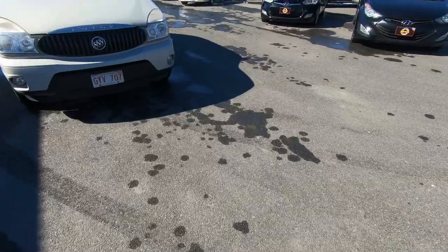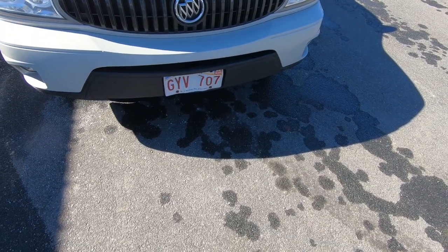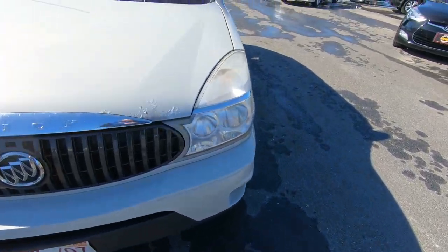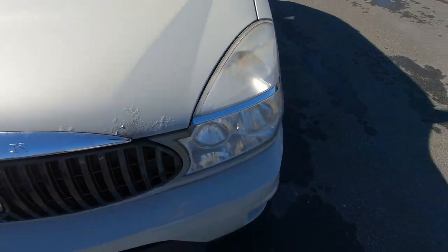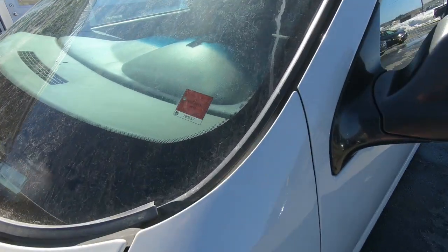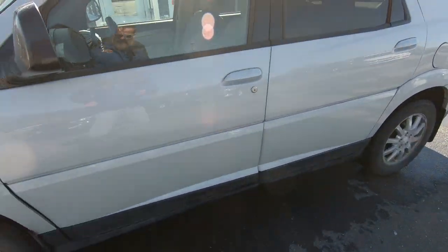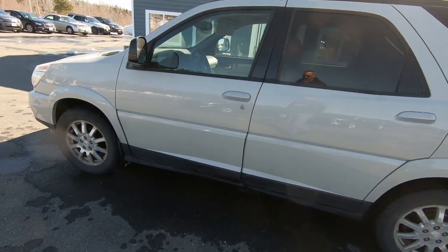We're going to take it for a test drive, see what works and what doesn't work, then bring it into the shop and check it over. Some of the first things we do is take a look at the outside. We notice it's inspected until April, which isn't very far away, a little bit of corrosion on the aluminum hood, the headlights are fogged up a bit, and the inspection runs out next month.